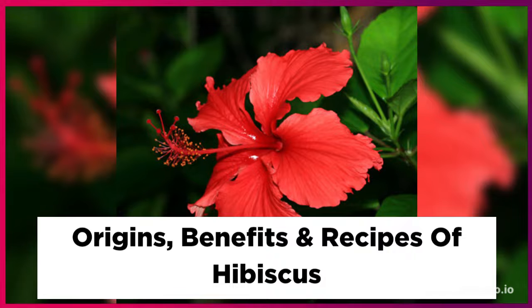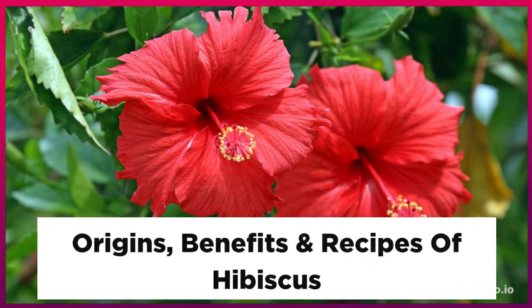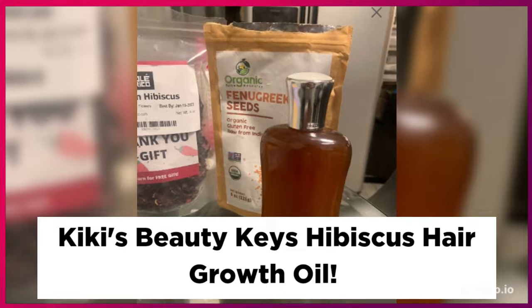Now we're going to discuss some amazing benefits of hibiscus. It's hydrating and softening for the hair and the skin. Hibiscus oil works wonders on both skin tone and the hair. I personally have a handmade all-natural hibiscus hair oil and hibiscus hair butter from my Kiki's Beauty Keys store. Hibiscus is also filled with vitamin E, which protects the skin cells from damage and keeps your skin smooth and supple.